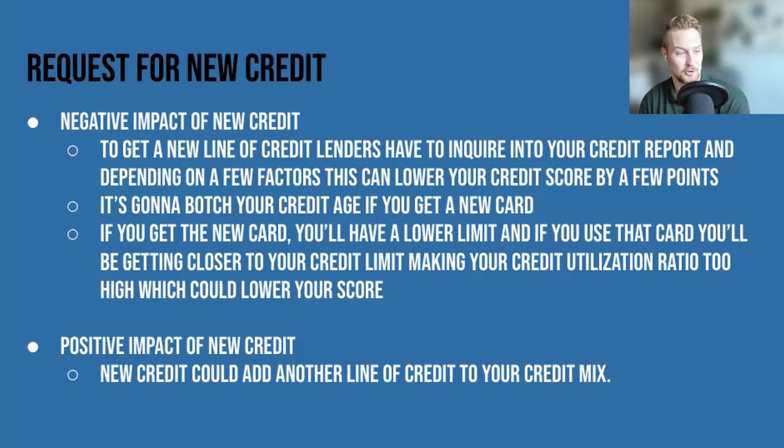Another negative for new credit requests: if you get the new card, you'll have a lower limit, and if you use that card you'll be getting closer to the credit limit, making your credit utilization ratio too high, which could lower your credit score. But you need to do this — you need to have new credit involved.